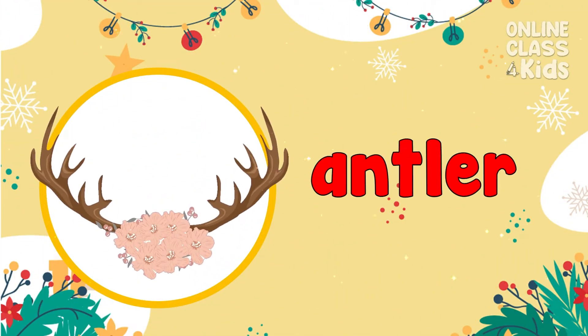An antler! It's a head of an adult deer used as a Christmas decoration. Antler!